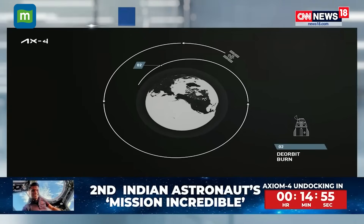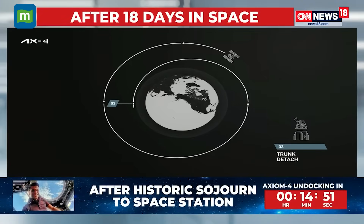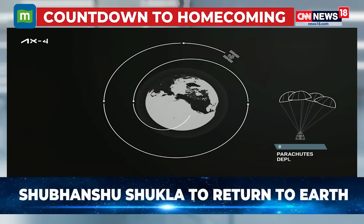A phasing burn to lower its orbit and line the spacecraft up with its targeted landing location. Then the action starts to pick up pace with trunk separation, closure of the nose cone, a de-orbit burn, re-entry, deployment of the Drogue and main parachutes, and then finally splashdown off the coast of California.